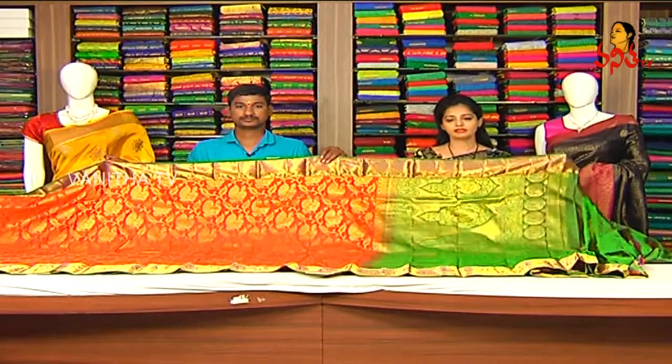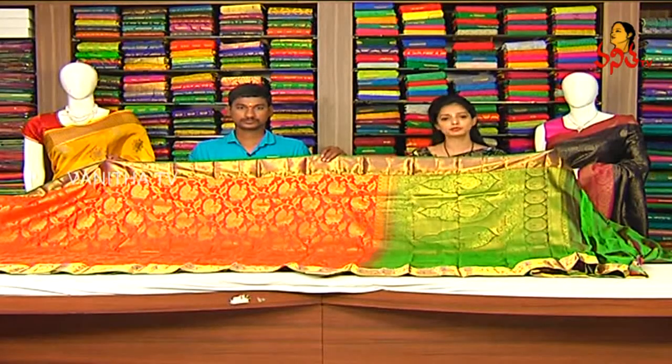This one is ₹5,675. We also have the same design available. You can visit us at the Victoria Memorial Metro Station.